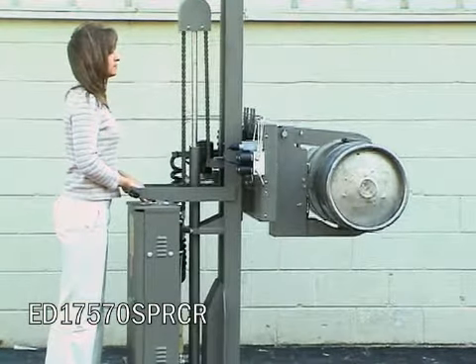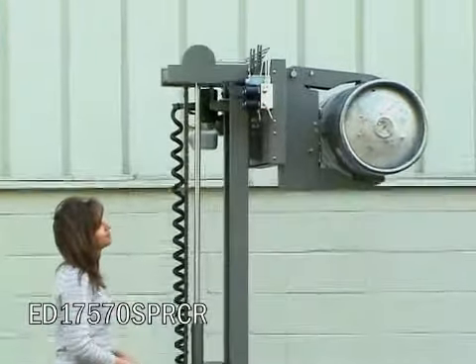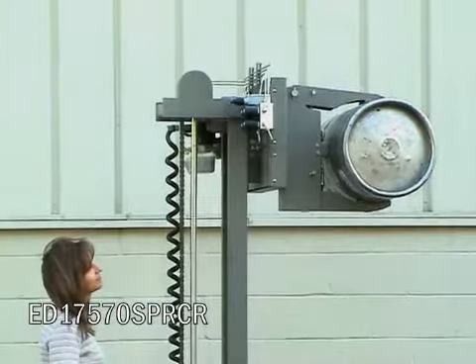This clamp was designed with one fixed and one moving arm for storing kegs horizontally in special racks with minimal clearance.